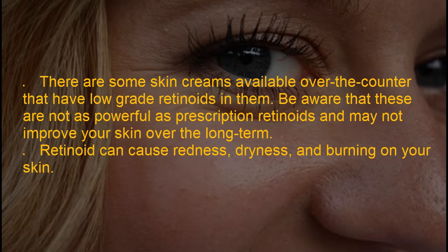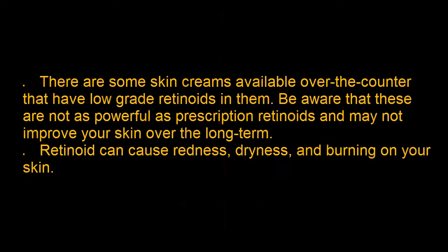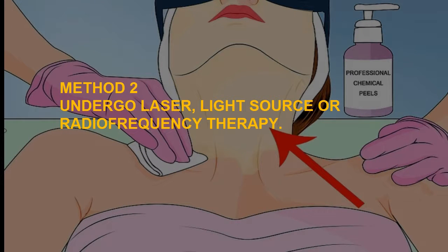There are some skin creams available over-the-counter that have low-grade retinoids in them. Be aware that these are not as powerful as prescription retinoids and may not improve your skin over the long term. Retinoids can cause redness, dryness, and burning on your skin.